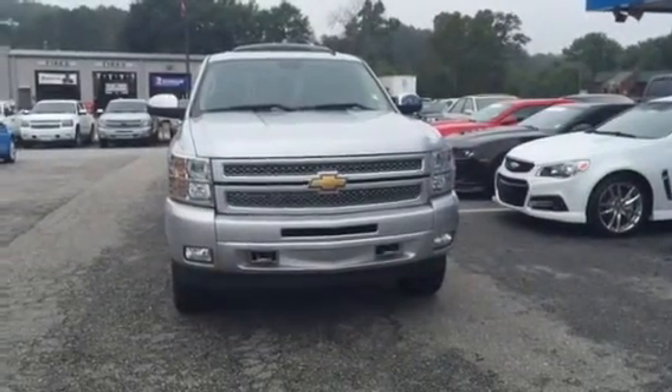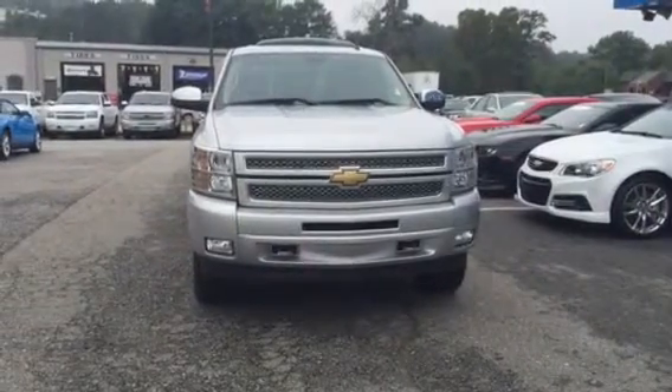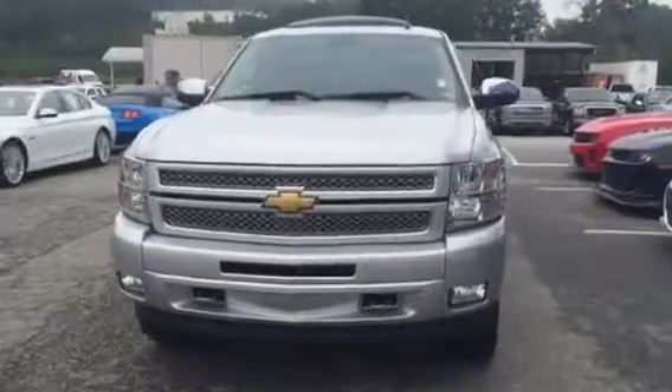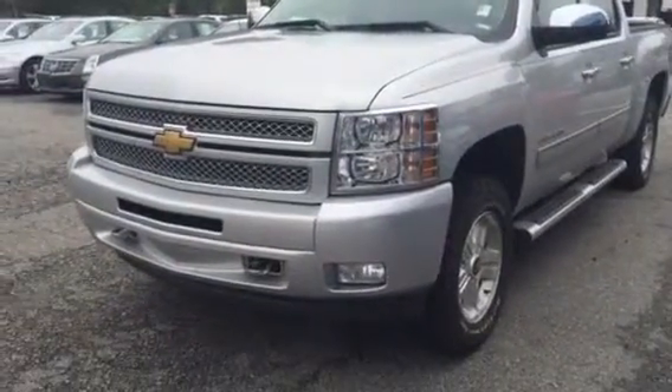Hey guys, Josh Stroh here from Jimmy Bruce Chevrolet, just showing you one of my recent trade-ins. Very, very clean truck here. It is a 2013 Chevrolet Silverado LTZ, silver exterior color, and this thing is loaded.